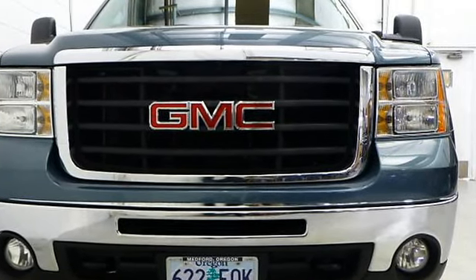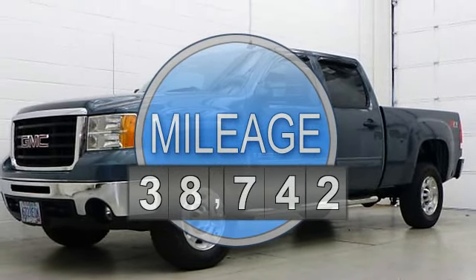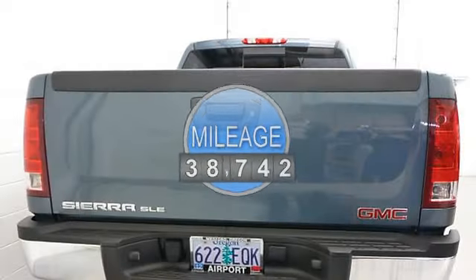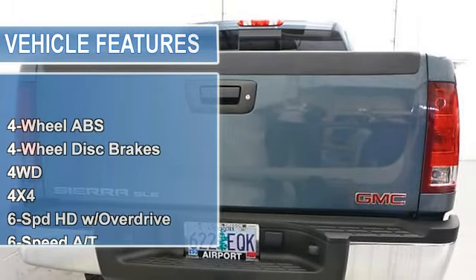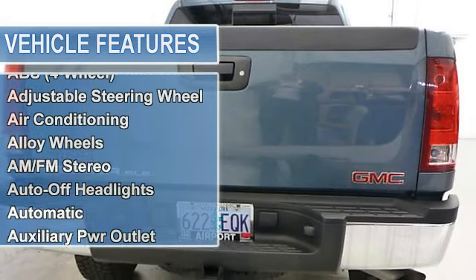Satellite Radio, 4-Wheel Drive, Onboard Communication System, CD Player, Chrome Wheels, Suspension Package, Off-Road, SLE Preferred Package, Hitch, Trailering Equipment.